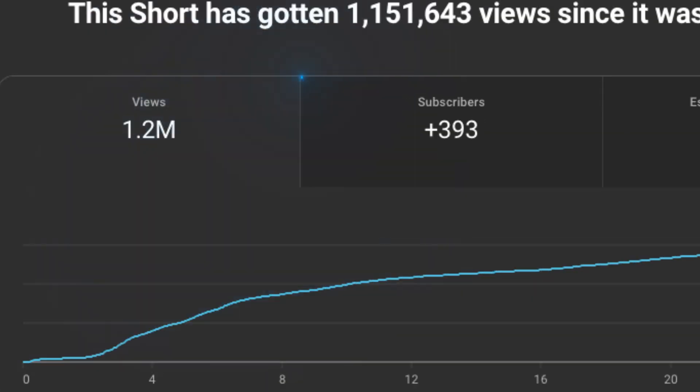Speaking from experience, social media is like a landmine — you don't really know what to post about. With Verlo in your corner, you know exactly what topics are trending. I've used Verlo myself to find a viral niche, and in my first video I got 250,000 views. In subsequent videos I got millions of views as well.